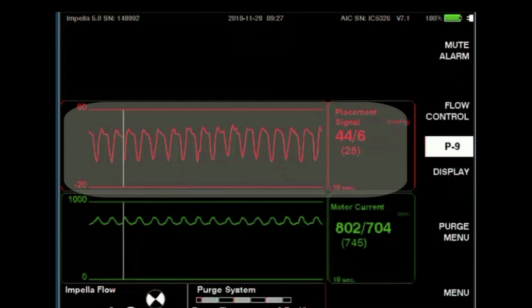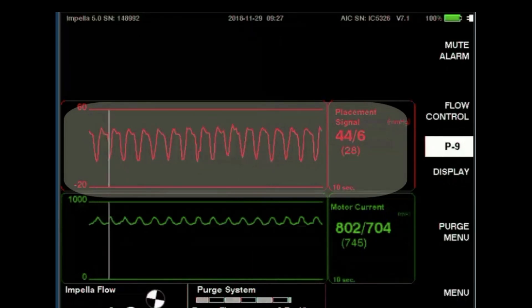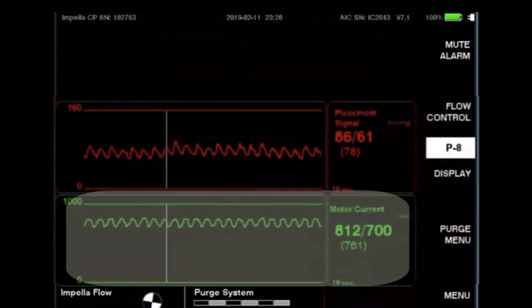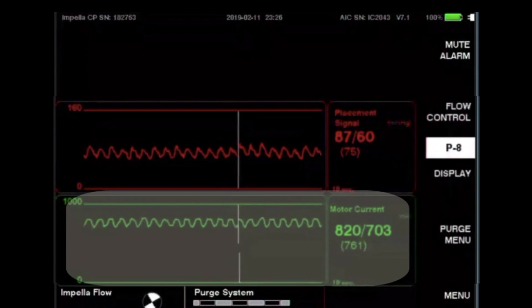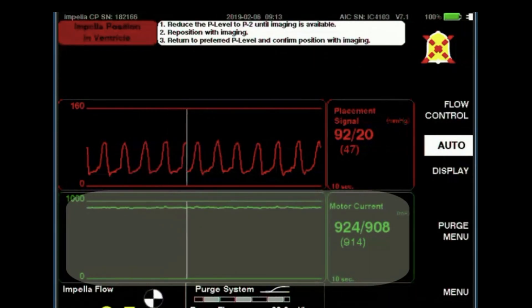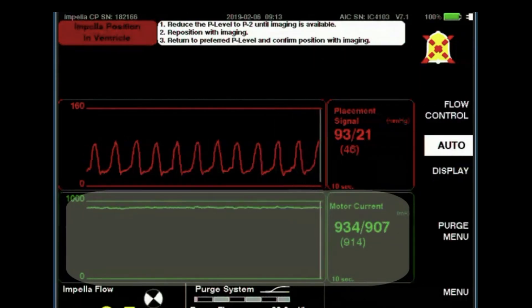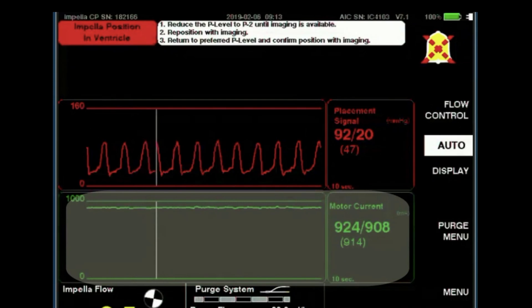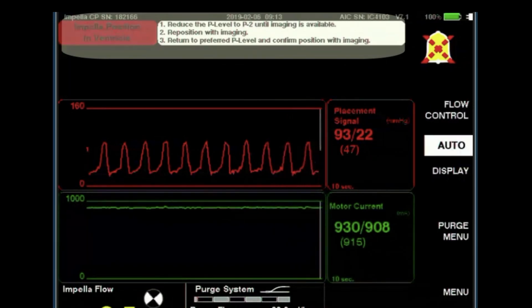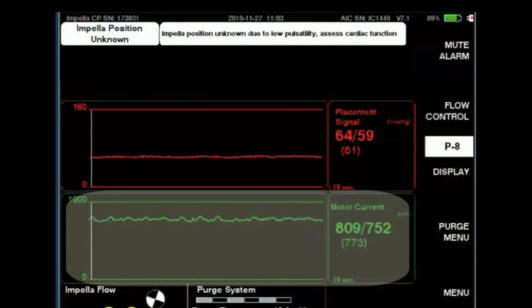For the Impella 5.0, LD, and RP, the red placement signal will show a pulsatile differential placement signal when appropriately placed. The green motor current waveform indicates proper position. A pulsatile waveform indicates that the inlet and outlet are in different chambers; a flat waveform would indicate that the inlet and outlet are in the same chamber, meaning the device is not placed correctly and the patient is not receiving appropriate hemodynamic support. The console will alarm when it detects the catheter is in the wrong position, except for the Impella RP which does not have position alarms. The motor current waveform may be dampened in the event of low native heart pulsatility.